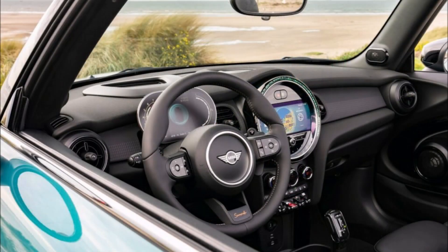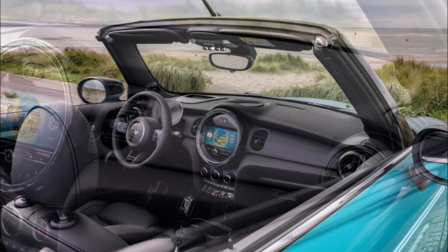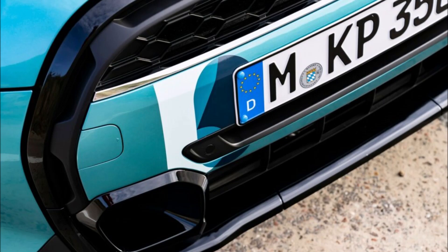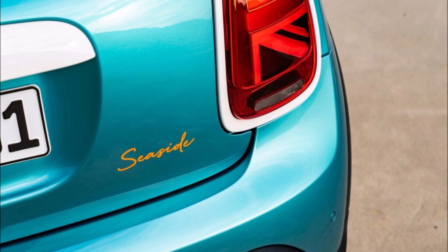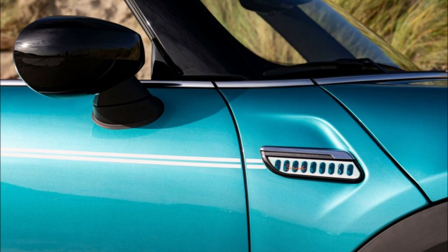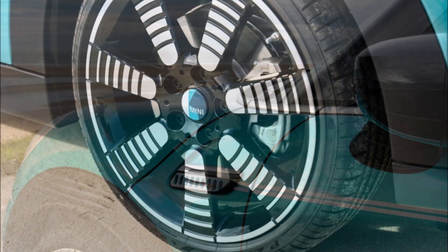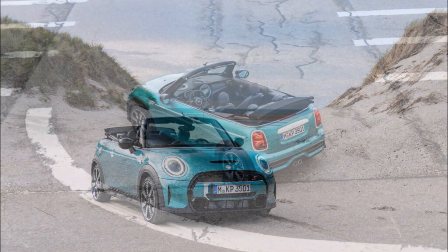The Seaside Edition is available in Cooper and Cooper S guise, with the latter featuring a turbocharged 2-liter 4-cylinder engine developing 176 horsepower, 131 kilowatts, 178 PS, enabling the model to accelerate from 0 to 100 kilometers in 7.2 seconds. The Cooper Convertible, on the other hand, has a turbocharged 1.5-liter 3-cylinder pumping out 134 horsepower, 100 kilowatts, 136 PS, and it should enable the drop top to hit 62 miles per hour, 100 kilometers, in 8.8 seconds.